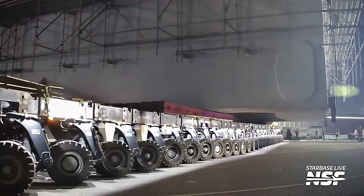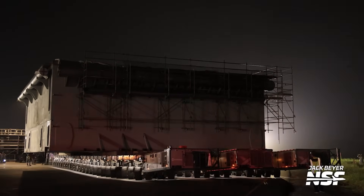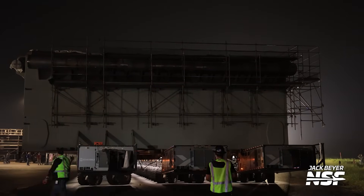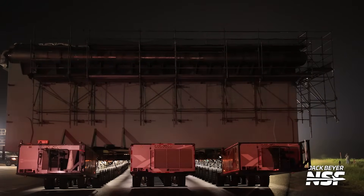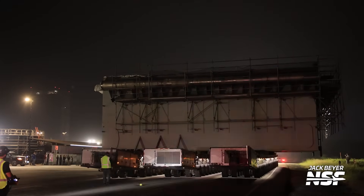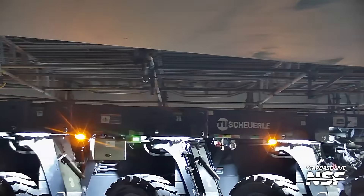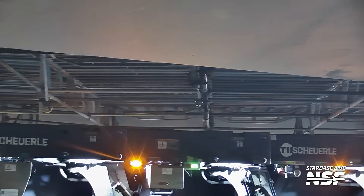We did put the cameras back off the road, and we checked in with SpaceX to make sure the cameras were out of the way and would not impede the move. We don't ever want to be slowing things down. But watch the wheels — somebody gave me a count: it was like 570-something wheels on this thing as it rolled down the road.